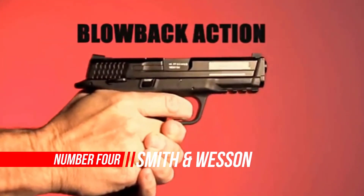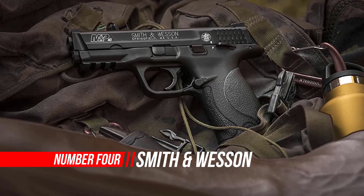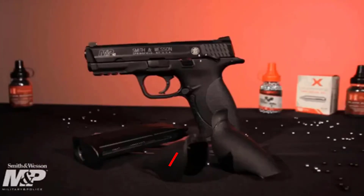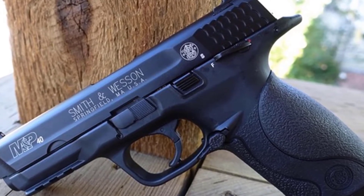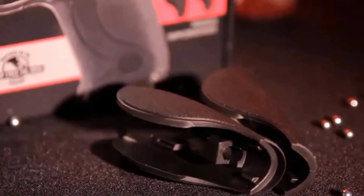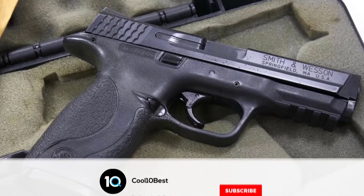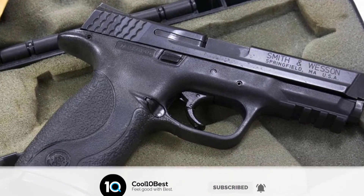Number 4: Smith & Wesson M&P 40 .177 Caliber BB Gun Air Pistol. This BB gun is a replica pistol based on the S&W Military and Police firearm. The M&P Air Pistol is a BB repeater powered by one 12-gram CO2 cylinder that hides in the grip. An integrated accessory rail underneath the muzzle is a great place to add a tactical flashlight or an air gun laser. An element of realism is added with a 19-shot drop-out BB magazine.